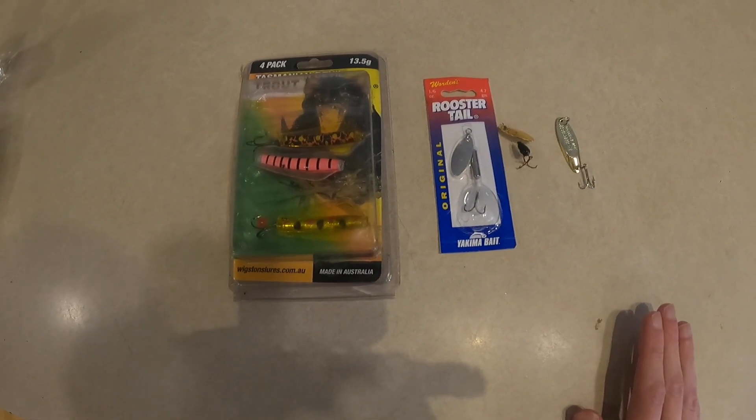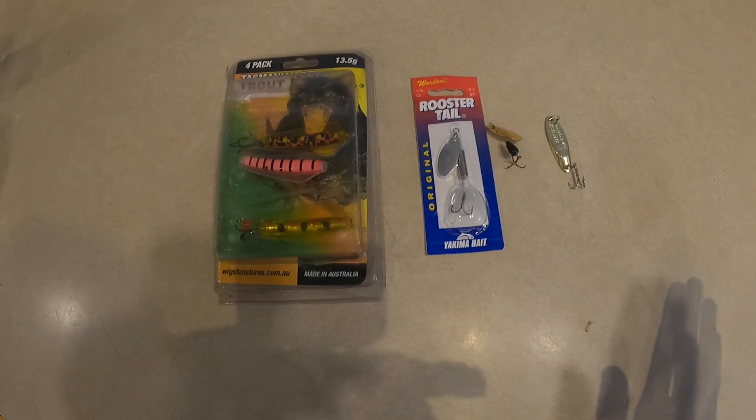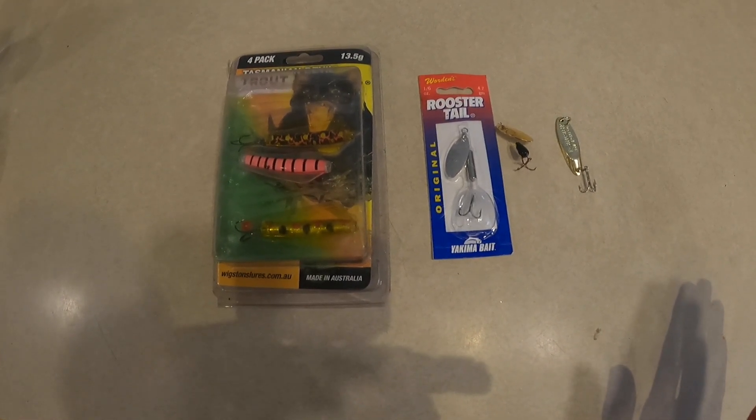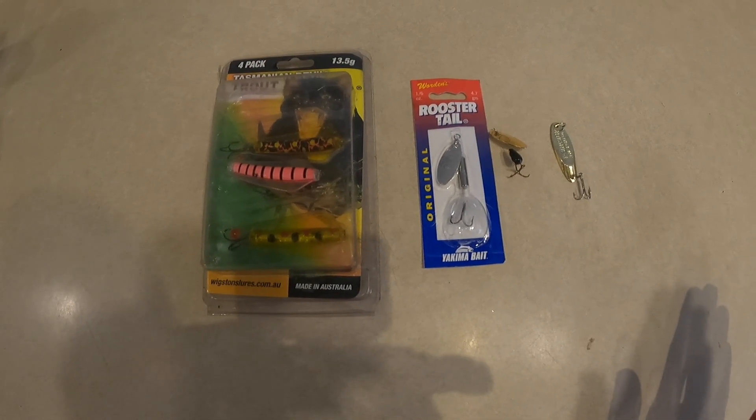What's worth noting about these spinners and lures in general is they're a little bit bigger than what I normally use for trout. But Tiger Trout are really aggressive and they'll hit anything shiny in the water, no problem.